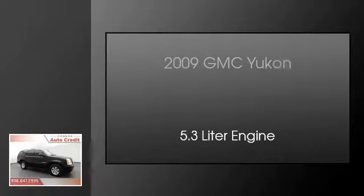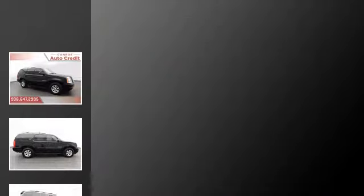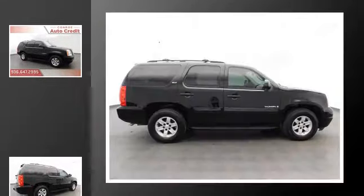This is a 2009 GMC Yukon. This SUV has an automatic transmission and a 5.3 liter engine.